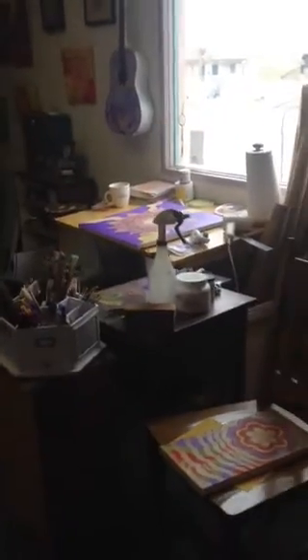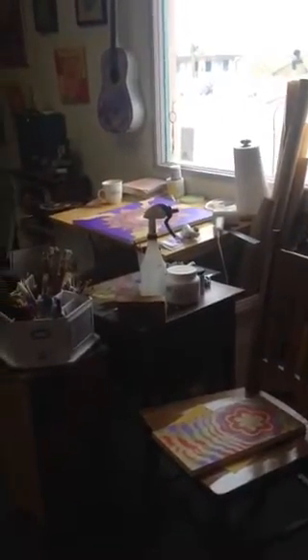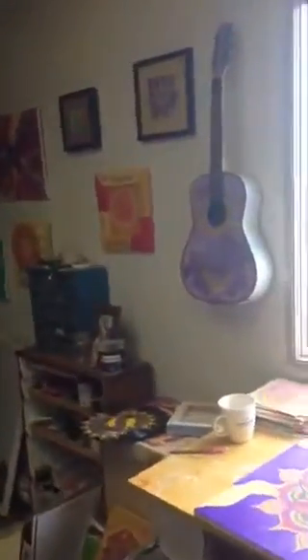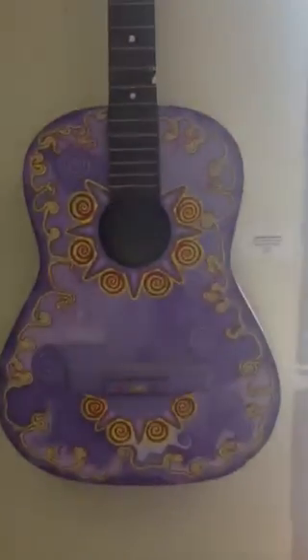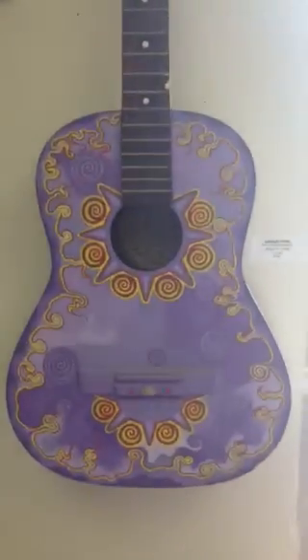And another window. There's my drawing table. There's a guitar over here on the wall — this guitar is called Lavender Dream. And there's the view out my studio window to downtown.